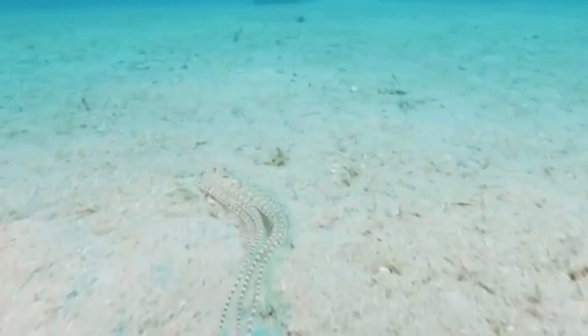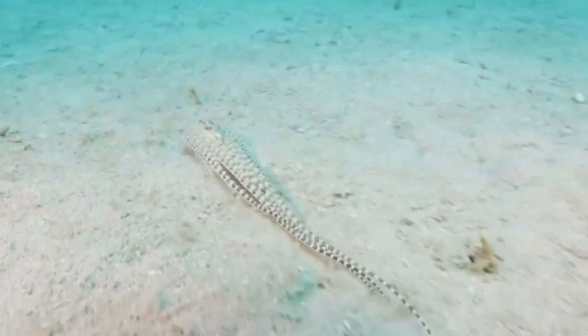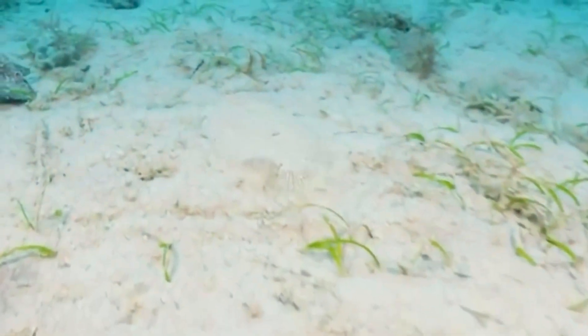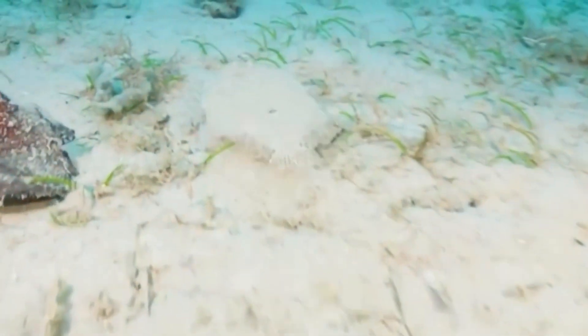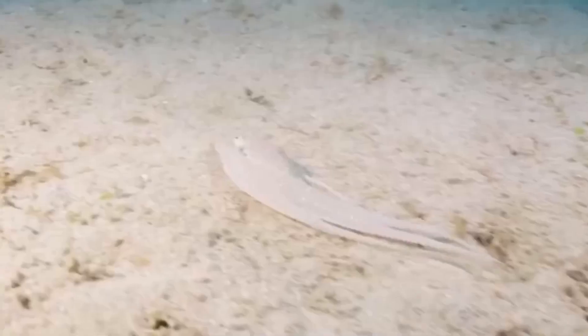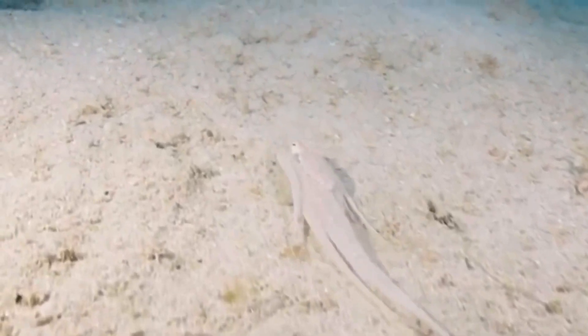For example, here shown is a mimic octopus mimicking a flounder. And as you can see, the flounder looks very similar to the mimic octopus mimicking the flounder. Flounders are actually oftentimes predators of octopus.